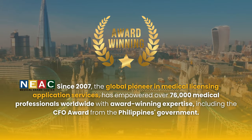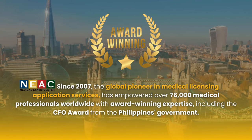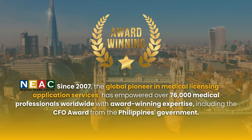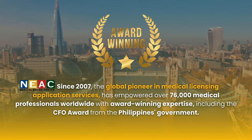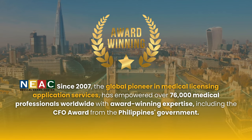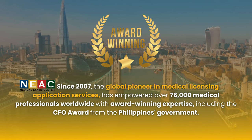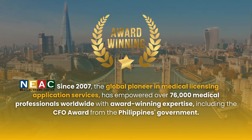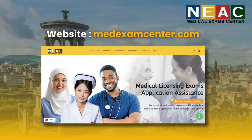If you're looking for personalized guidance, contact us for professional support — NEAC. Since 2007, the global pioneer in medical licensing application services has empowered over 76,000 medical professionals worldwide with award-winning expertise, including the CFO award from the Philippines government. Visit our website or chat with our experts today.